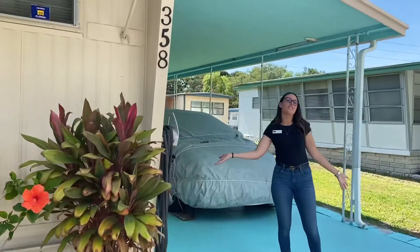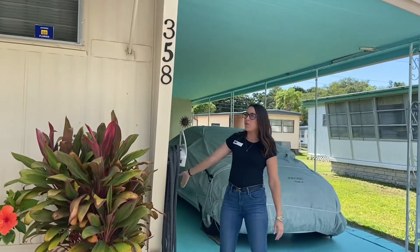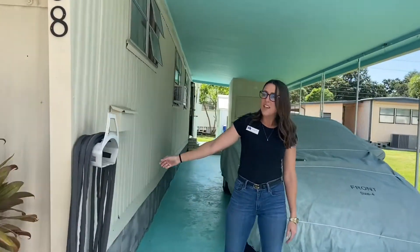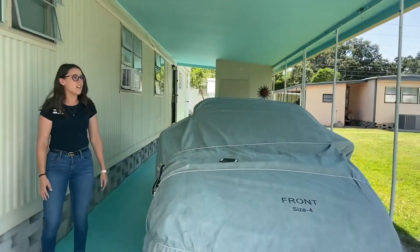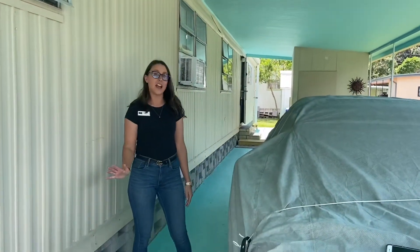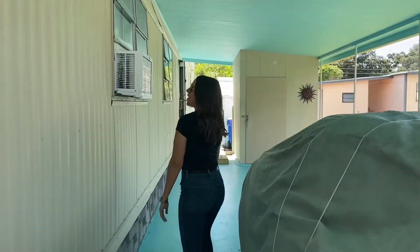Welcome everyone to Delightful Dunedin. We are in the Golden Crest Mobile Home Park and today we are featuring our two-bedroom, two-bathroom mobile home. This home also features two sheds on the property for extra storage and we are walking or golf carting distance to downtown Delightful Dunedin. If you follow me I'll show you around.